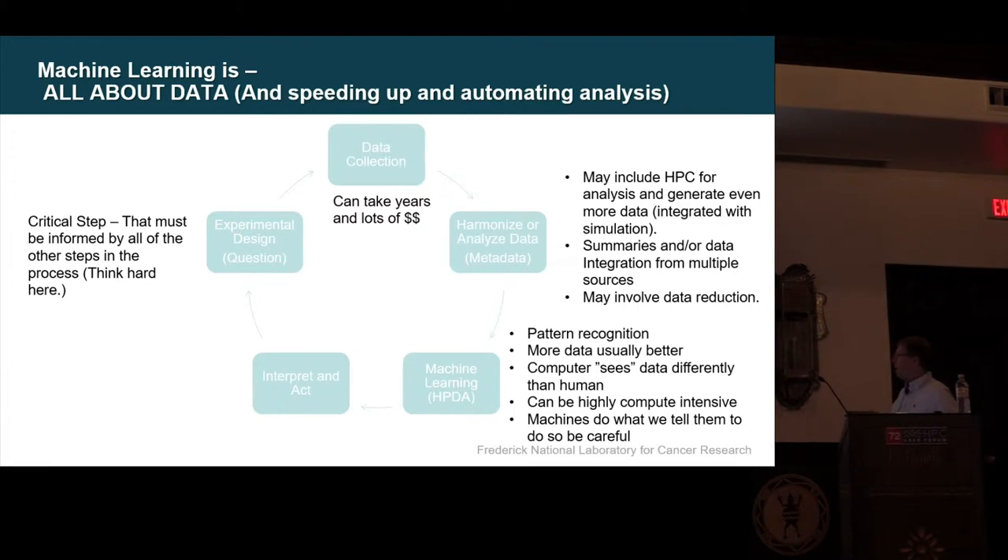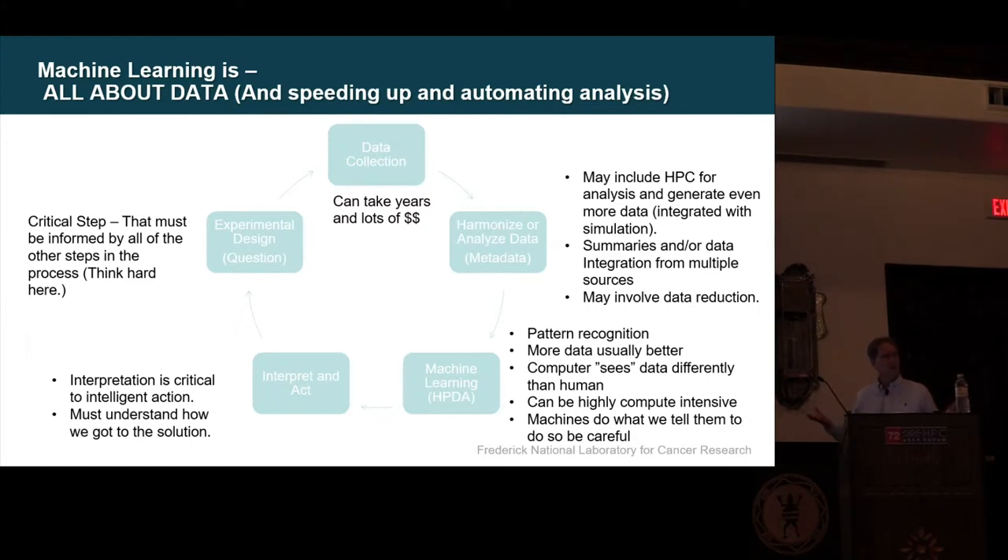Machine learning is really about pattern recognition — generally, more data is better, and the computer sees data differently than we do. If you've worked with a pathologist, doctor, or radiologist, you'll see the computer looks at data one way and we look at it differently. We're asking them to collect data differently now than before, because the computer needs to see as many bits as possible, whereas they want to throw most data away. It can be really compute-intensive. Machines do what we tell them — so be careful. If it's an optimization problem, it will optimize, even straight to zero or negative. Interpretation is critical. You have to have intelligent action — we want to actually do something with the data, not just an academic exercise. We have to understand how we got to the solution.